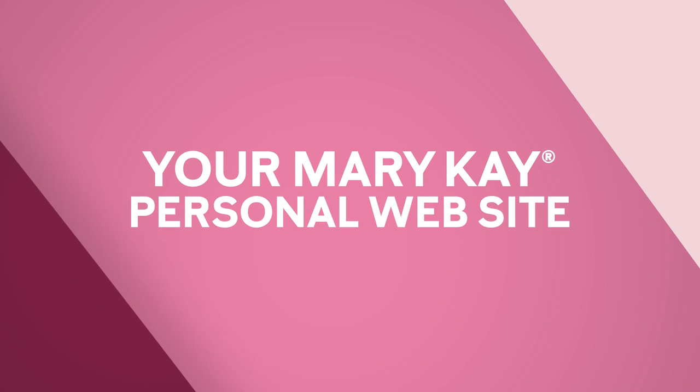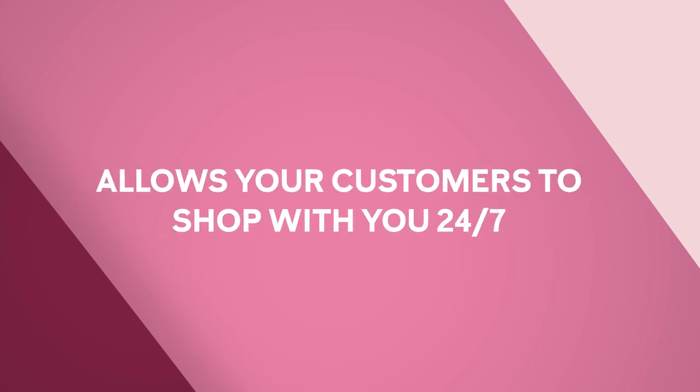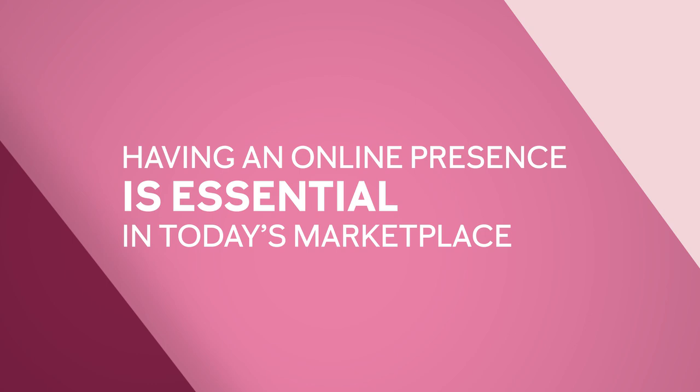Your Mary Kay personal website is designed to help you manage your business. It allows your customers to shop with you 24/7, even while you're sleeping. Having an online presence is essential in today's marketplace and can immediately boost your business and grow your customer base.